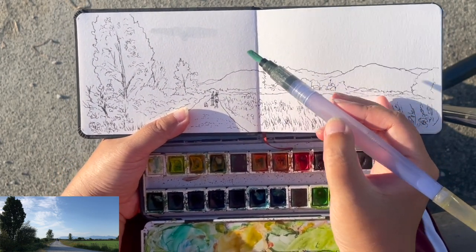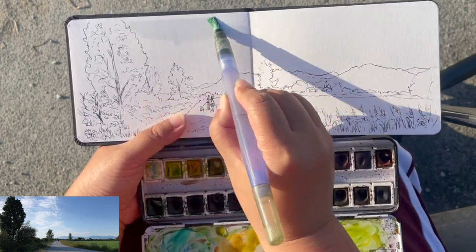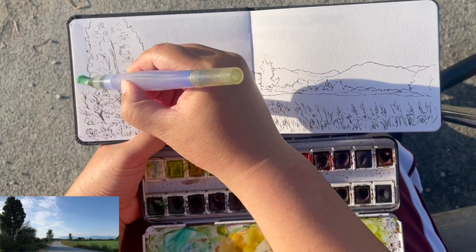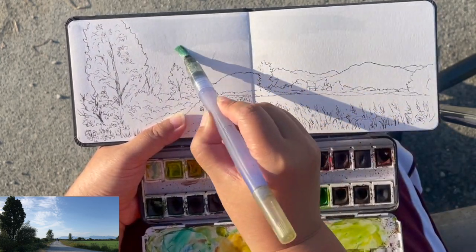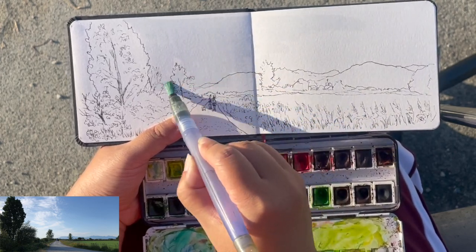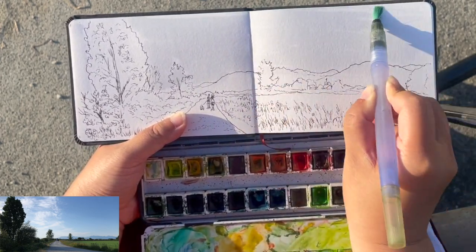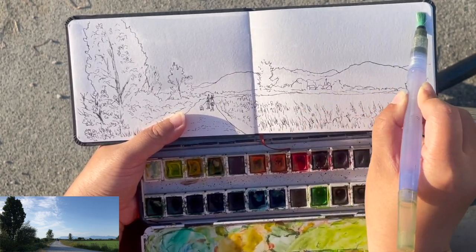Now the painting progress is going to be in real-time speed. I'm going to begin painting the sky area. First, I'm wetting it with clear water, so the blue is going to spread out very smoothly without any dry brushing.